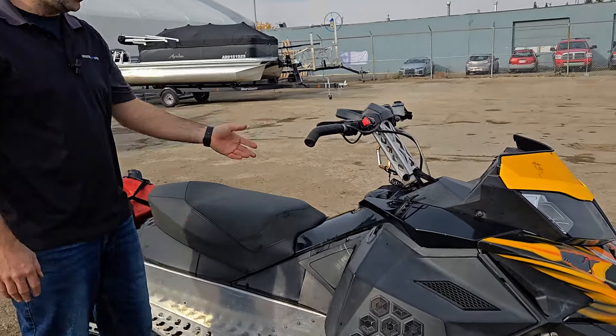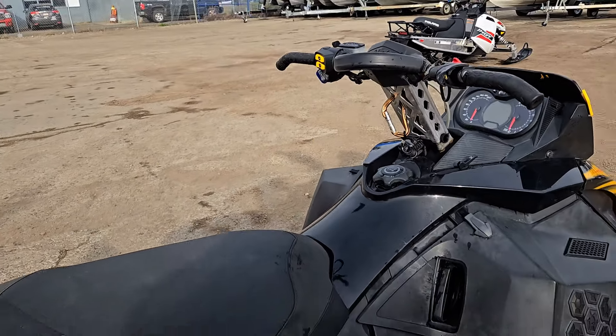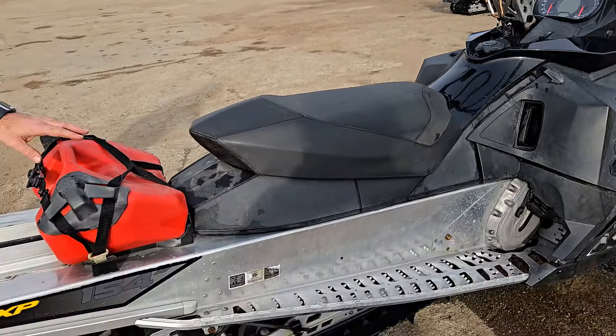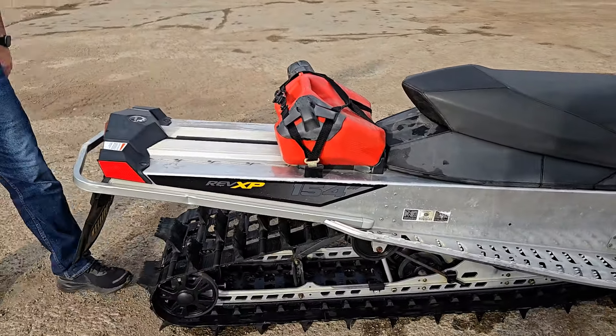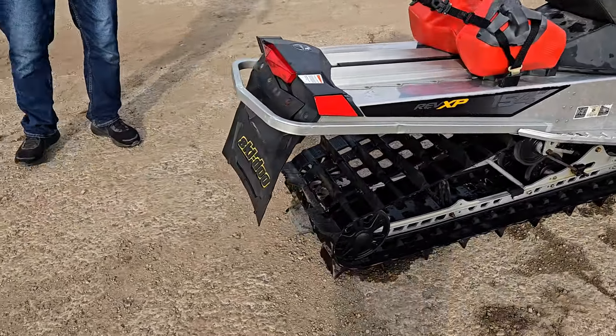It's got heated grips as well as the electronic reverse, the RER. We've also got the tunnel jerry can and a nice snow flap — so nobody behind you gets demolished with snow.